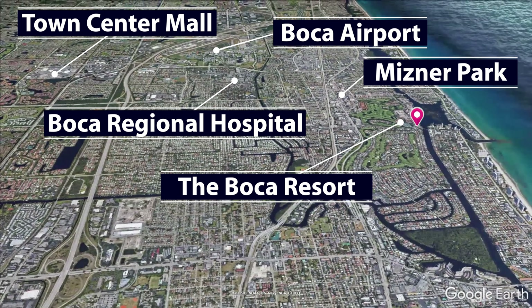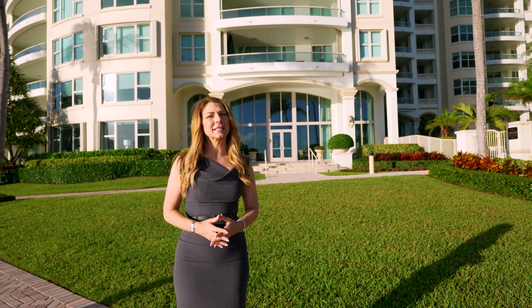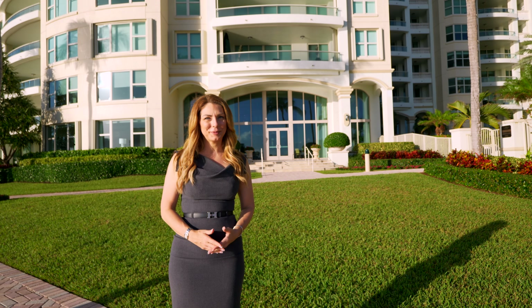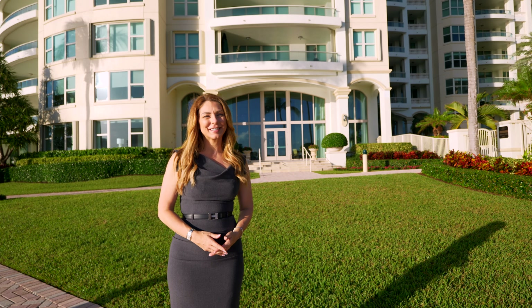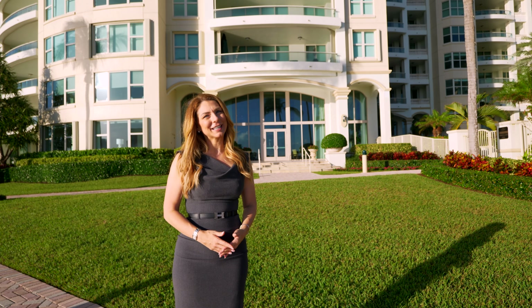Why don't you come see me sometime? Meissner Grand is a private and secure place to call home and you cannot beat this location. If you have an interest in luxury living with an expansive residence in a secure building on the grounds of the Boca Raton Resort, Meissner Grand may just be the exact right place for you. I'm Rachella Cavalier, bringing you the very best of Boca Raton luxury real estate. See you next time.